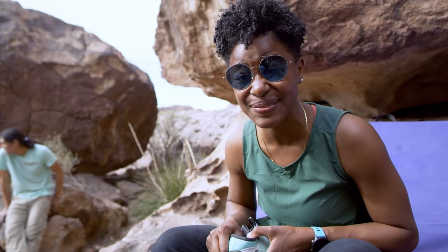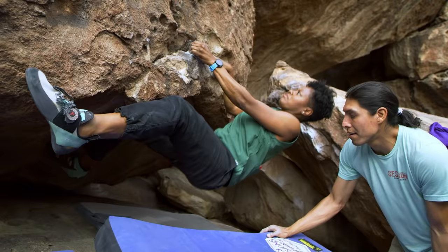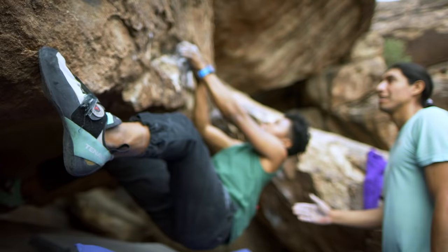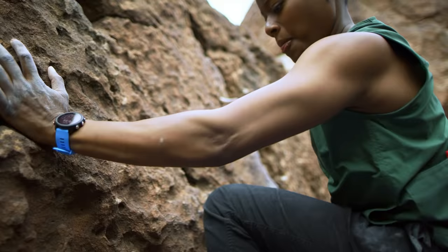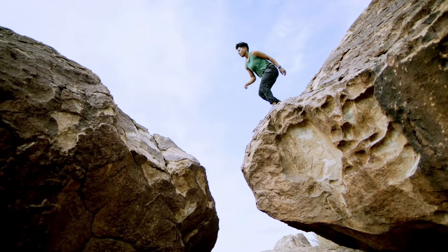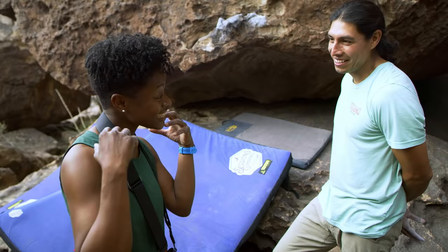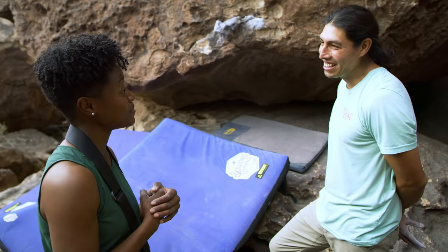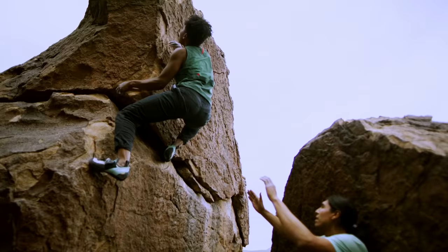This is totally a dream come true for me. Could not come to El Paso without coming to Way Cool Tanks. Not only does El Paso have history, but it also has history in the climbing community — of being the first place where bouldering grades started.